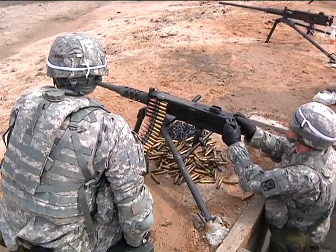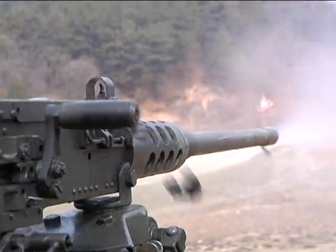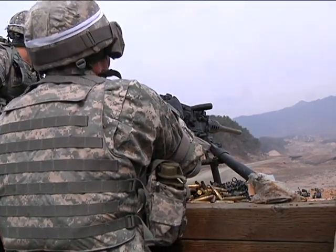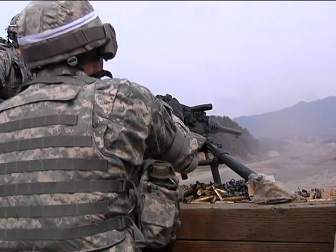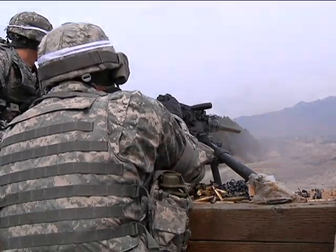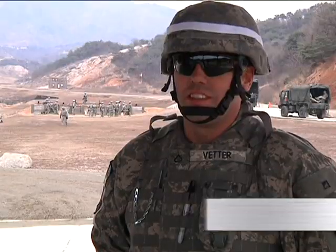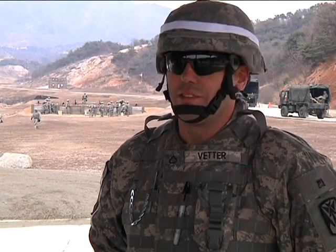The .50 cal range is designed to build confident team members to skillfully employ the massive crew-served weapon. My favorite part about all this training is seeing these brand new soldiers, first time behind the weapon — love seeing them learn about it, build confidence with it, fire it. I ask them, how'd that make you feel? They're pumped up from it, they love it. I love watching that, I love seeing that.